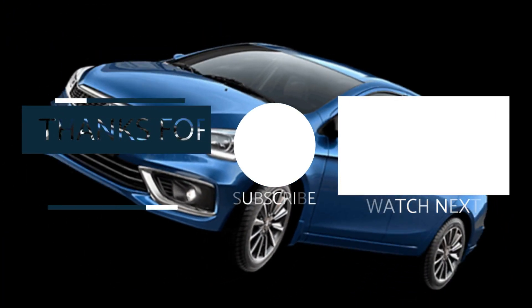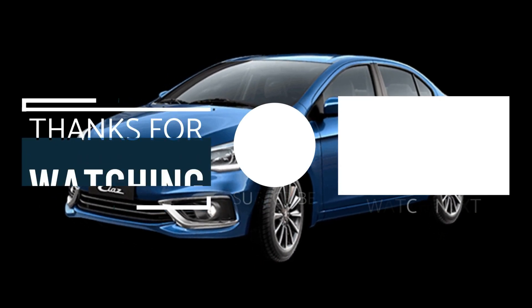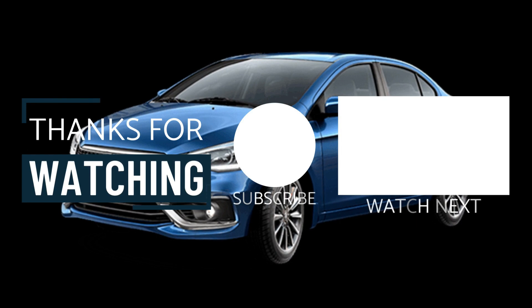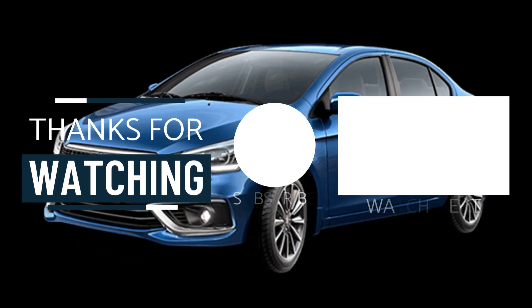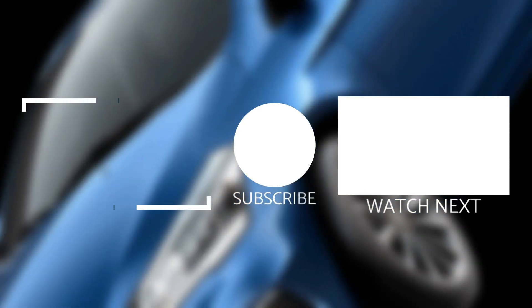For more information about this car, you can contact us through the description. Subscribe to our channel for more content.